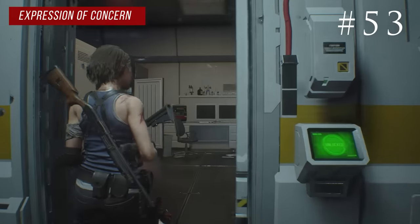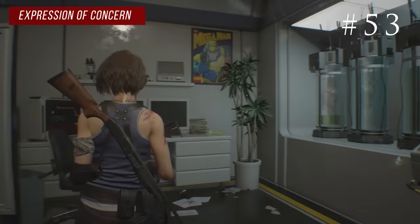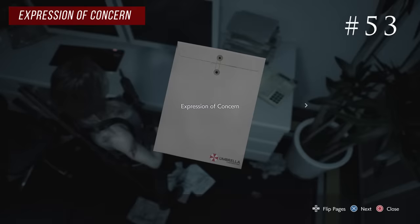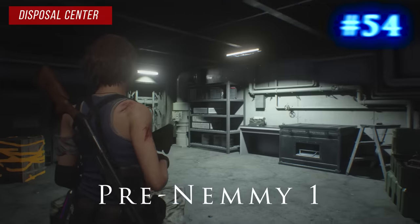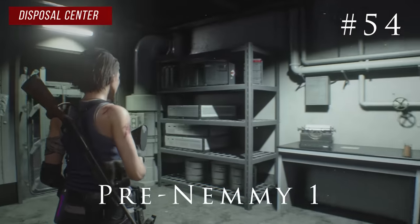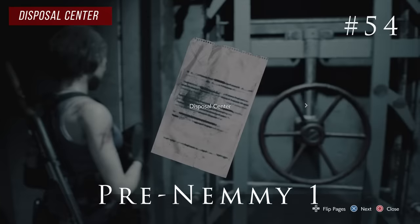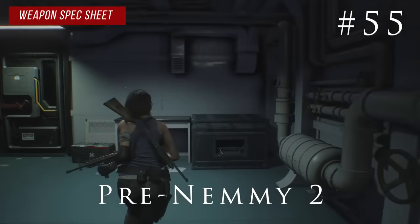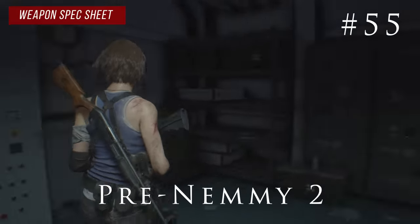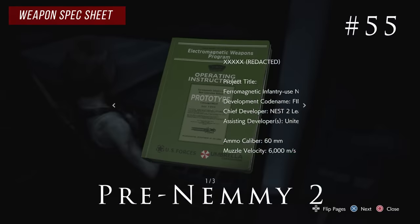You'll be picking up the second half of the vaccine in another lab — on a desk to the right you'll find the expression of concern. Right before the second to last Nemesis battle you'll be in a save room, and on the wall next to the valve door you'll find the disposal center note. After you defeat Nemesis, in the next save room before the final Nemesis, in the corner on some shelving you'll find the weapon spec sheet.